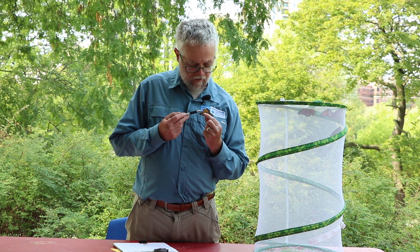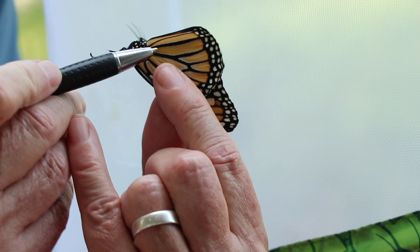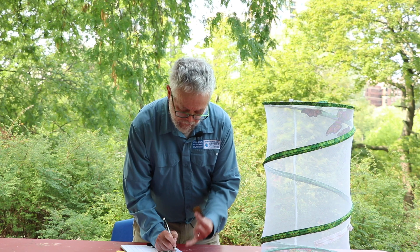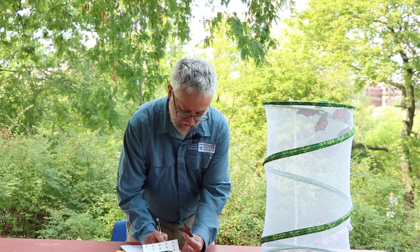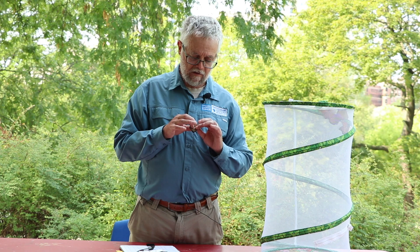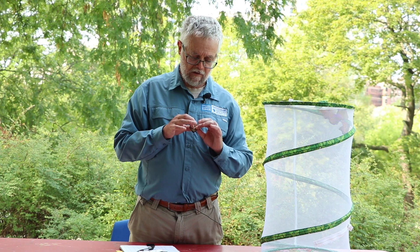This time we have a female monarch. Where the male had a little thickening in the vein, on the female the vein is just straight and there's no little spot on it. We're going to write the tag number down, today's date, mark her as a female monarch, again wild caught and in Chicago. Tag onto the wing, press lightly, and say goodbye.